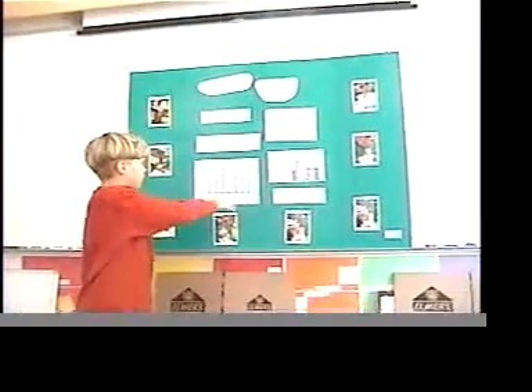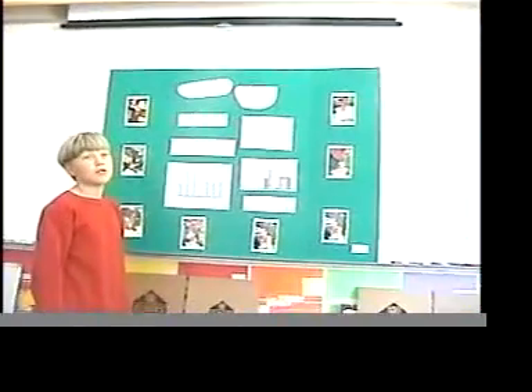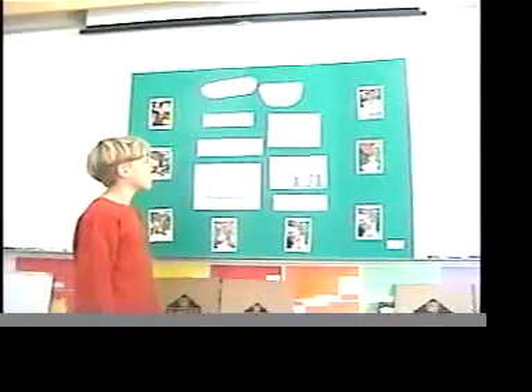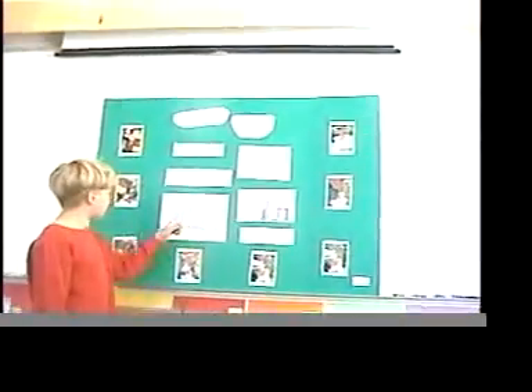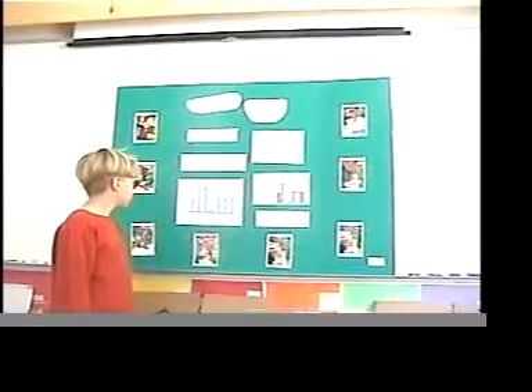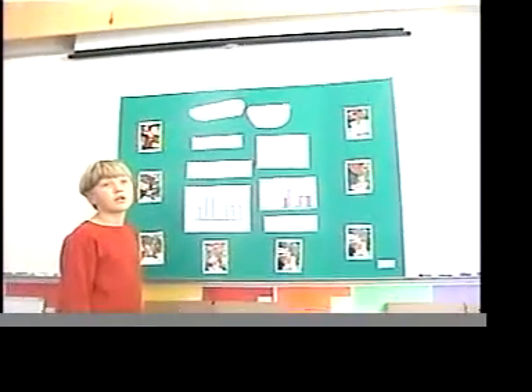I measured all the contents of vitamin C and came up with this. My hypothesis was wrong, though. I thought that the tangerine juice would actually have the most, but it was not. Looks like the most was organic orange juice.